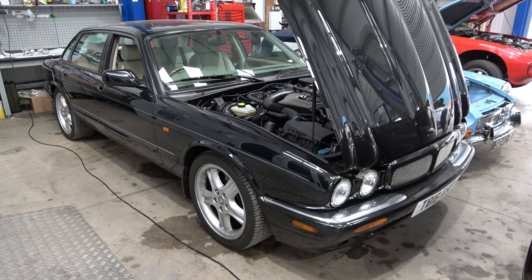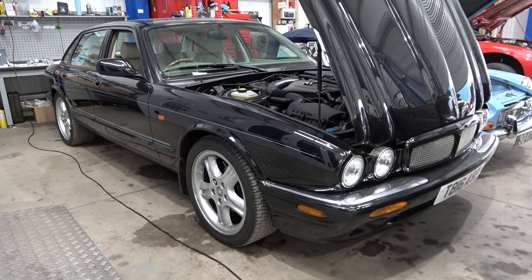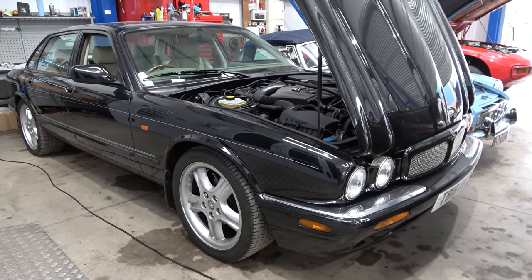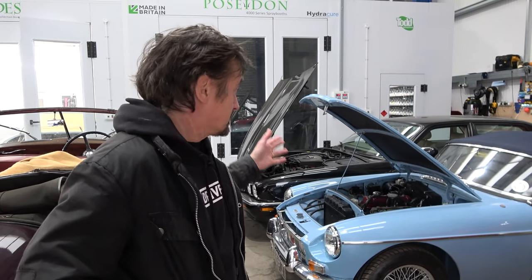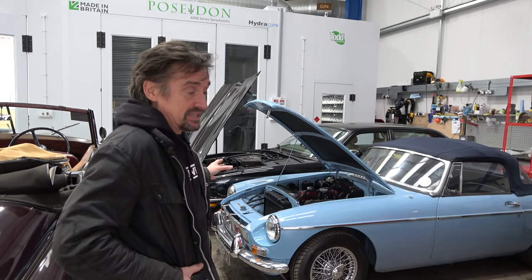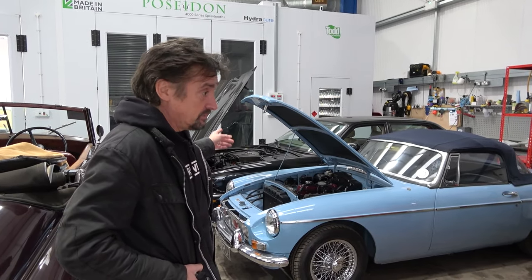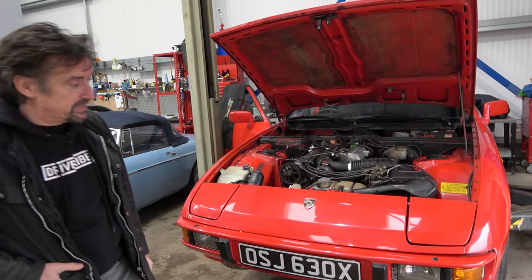The XJR is a car Richard has owned twice — he bought it from Richard Porter, who was a script writer on Top Gear, low miles, loved it, had to sell it because he always has too many cars, then really missed it and bought it back. They're making it perfect. There's also a customer car in for some bits and pieces — nothing too major but the owner wants it right.